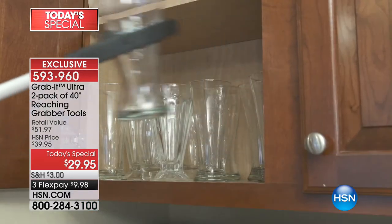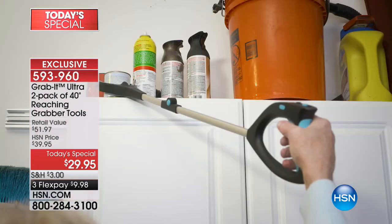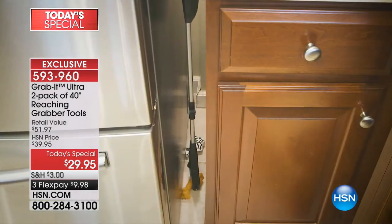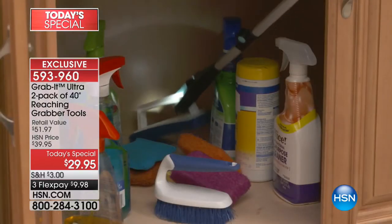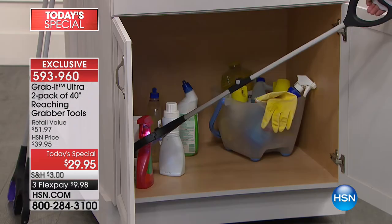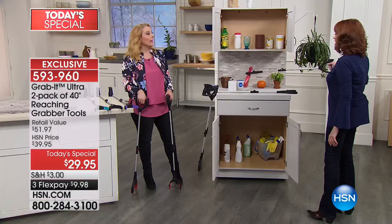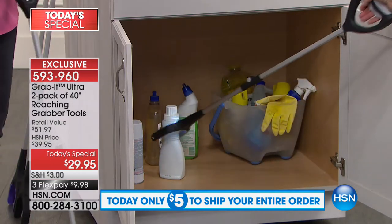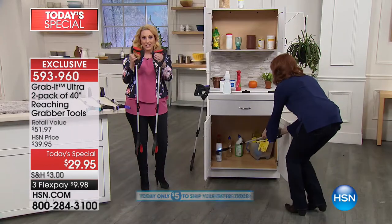Reaching high is great, but to be able to reach low - because if you're like me and you pull a muscle and start to see stars - this can reach under, over, and down. Instead of bending down and straining your knees, asking 'how do I get back up again?' - getting down is okay, it's getting back up that's the challenge. Red is already the most popular color.